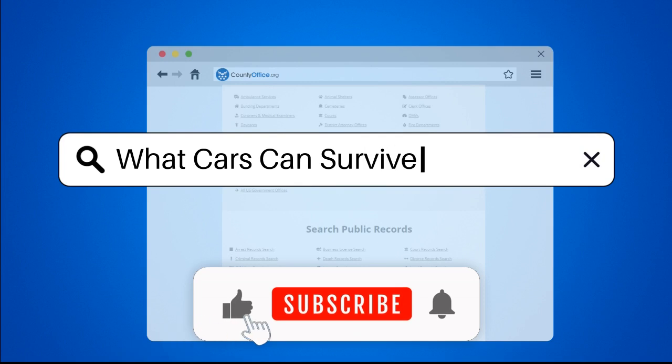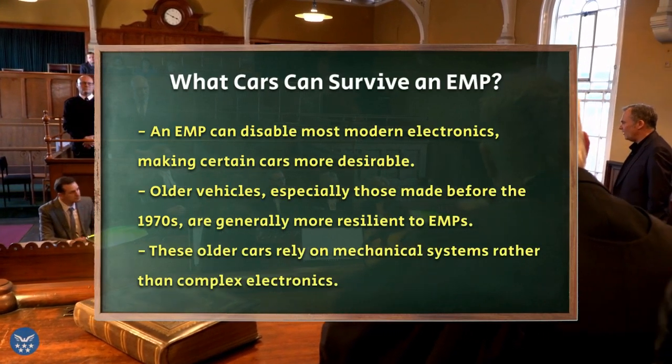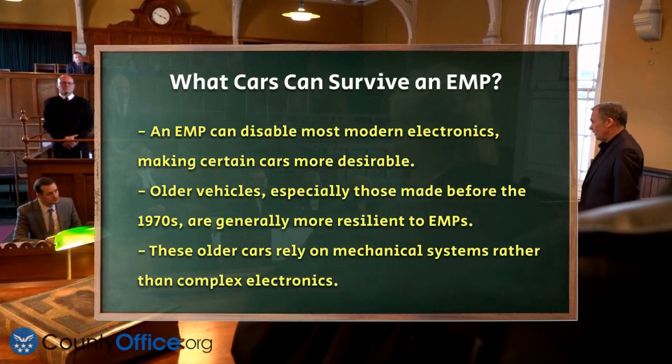What cars can survive an EMP? Imagine a scenario where a sudden electromagnetic pulse, or EMP, sweeps through your area, disabling most modern electronics. In such a situation, having a car that can withstand this kind of event could be a lifesaver.